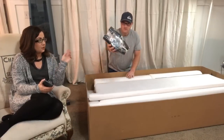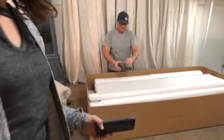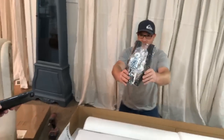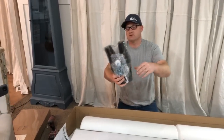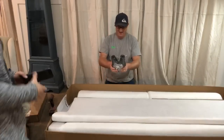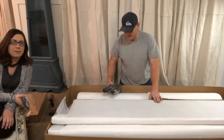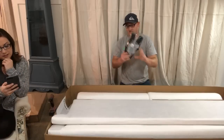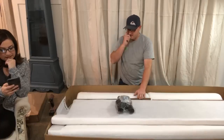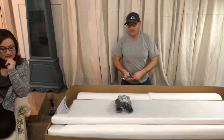It comes with this saran-wrapped bag of goodies. I'm assuming this is all the stuff that I need — just in case they don't supply the wrenches since it's IKEA.